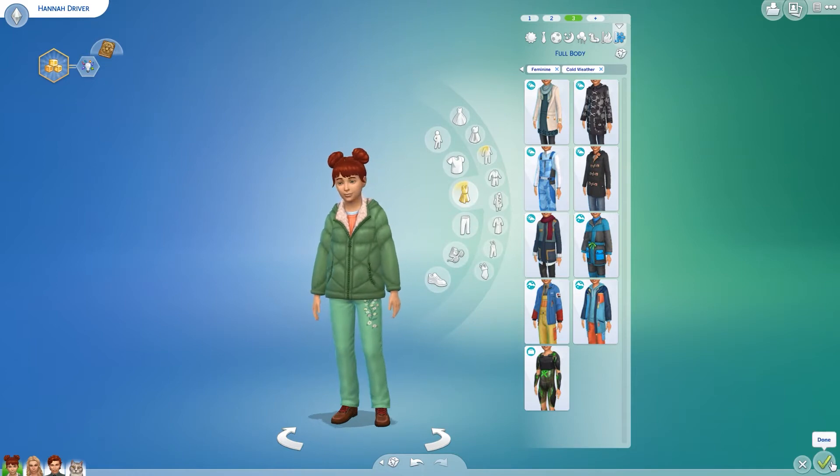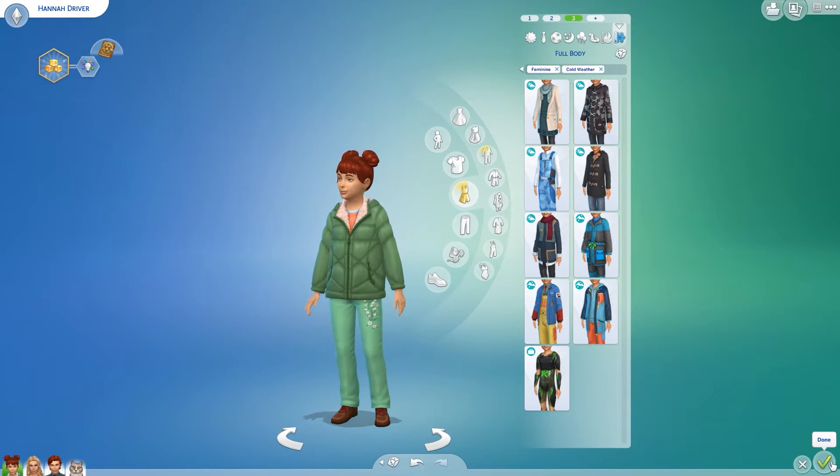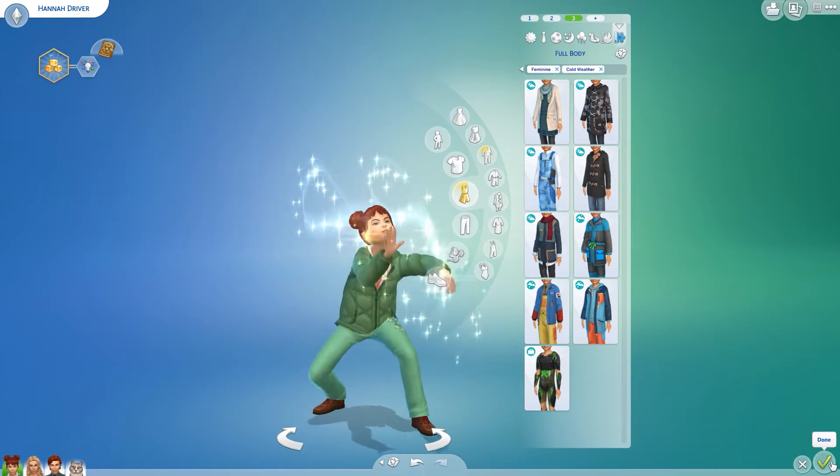I've actually given Hannah her bedroom — what will become her bedroom — down at the end of the house. I'll show it sped up so you can see it being built.